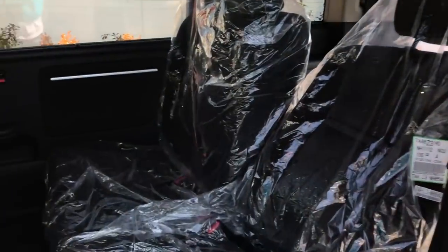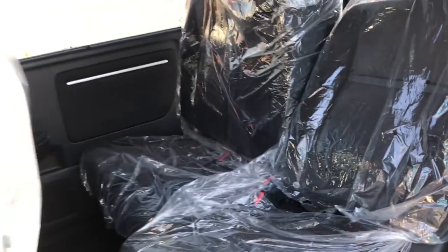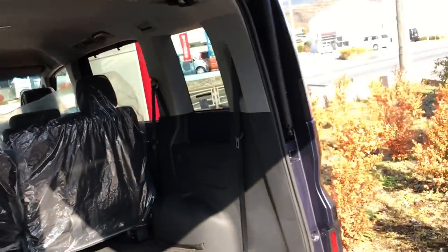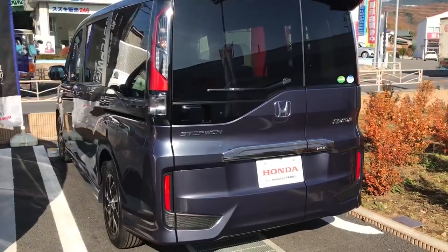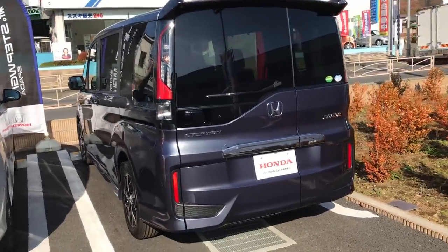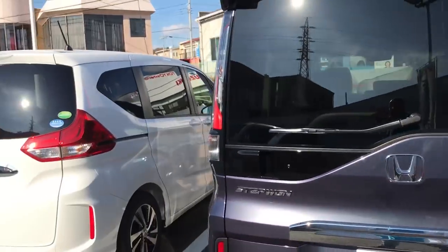The seats obviously go forward and backward — there you go — which gives you a ton of room. It's not a track system but it's super nice and they glide really smooth. Loving that, loving this back end. This is cool, cool, cool — and that's the Spada. Let's move over to the Freed.